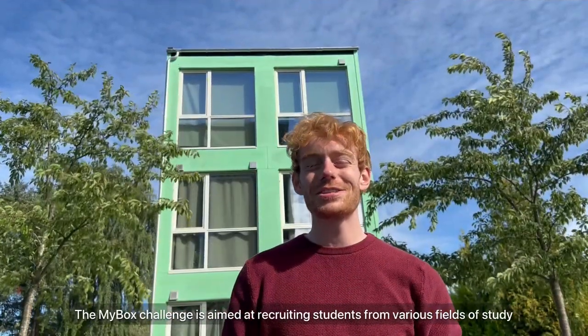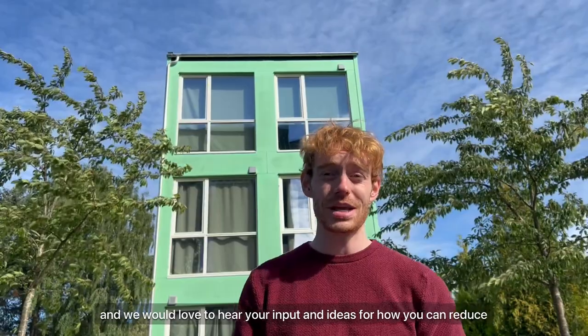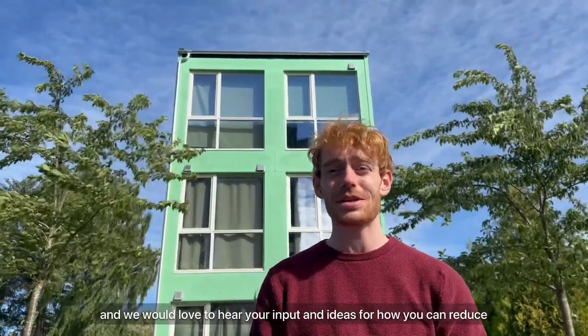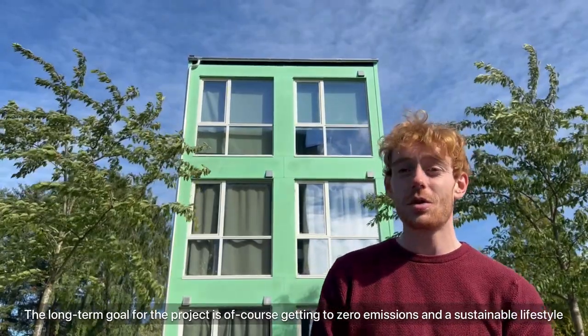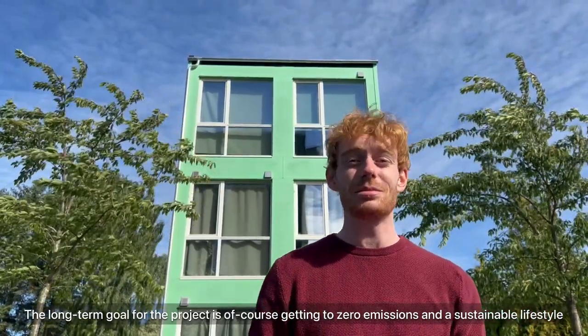The MyBox challenge is aimed at recruiting students from various fields of study, and we would love to hear inputs and ideas on how to reduce the climate footprint for people living at the University. The long-term goal for the project is of course getting to zero emissions and a sustainable lifestyle.